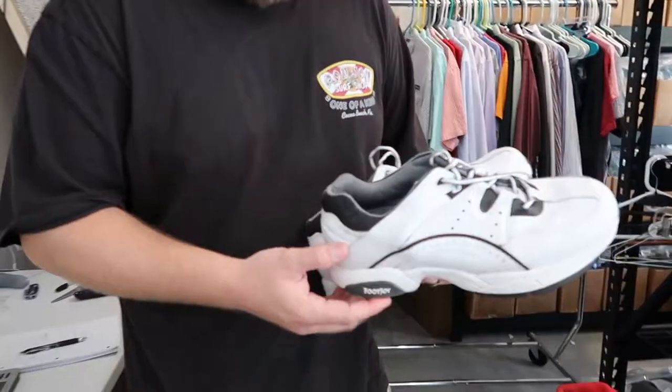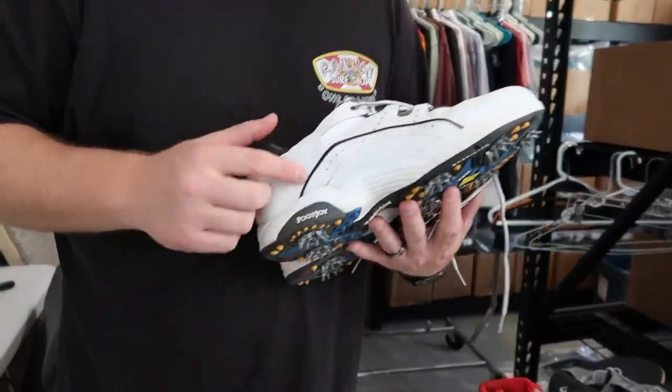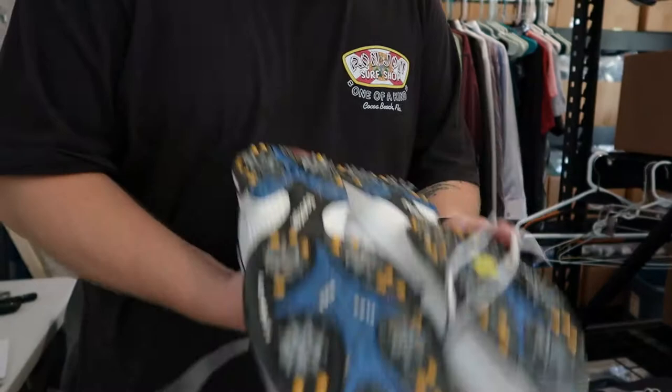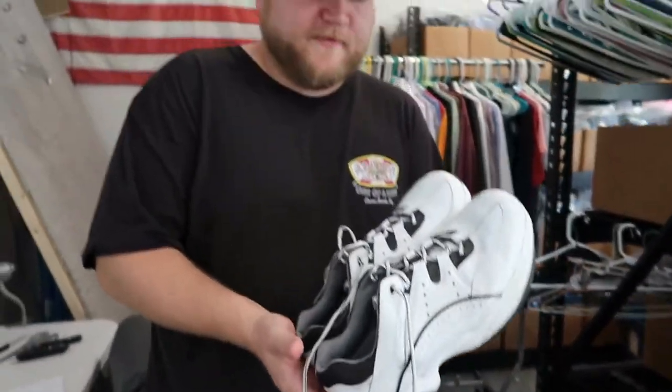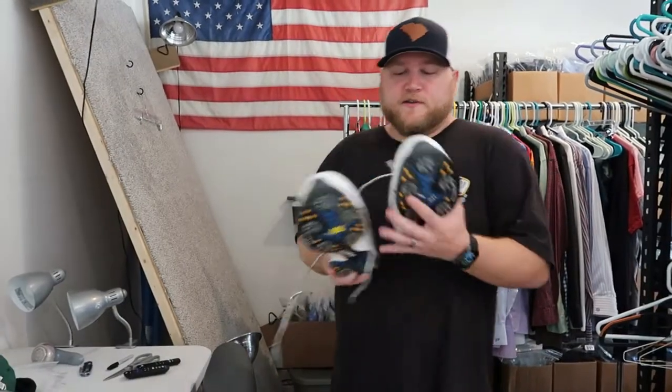I wanted to talk about these Foot Joys right here. These Foot Joys don't look like much — they're a little bit older of a model, but they're in really good condition. If I look these up, these actually have a very high sell-through rate, about 75%. They sell for about $35 consistently.